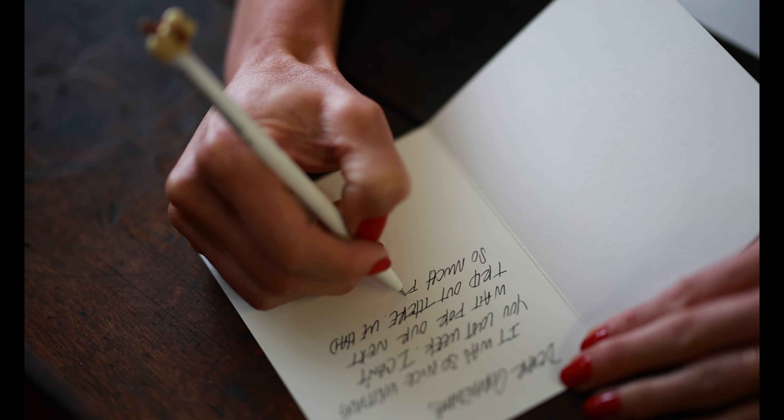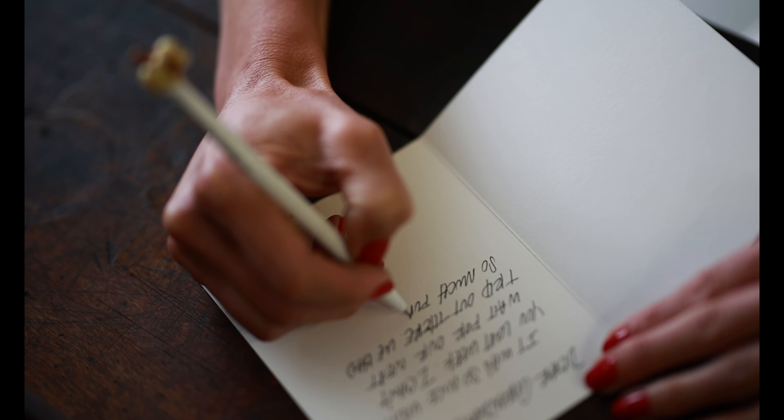All of my cards are printed on a soft cotton paper and they're intentionally left blank inside for you to write your own personal note to the one you care for.